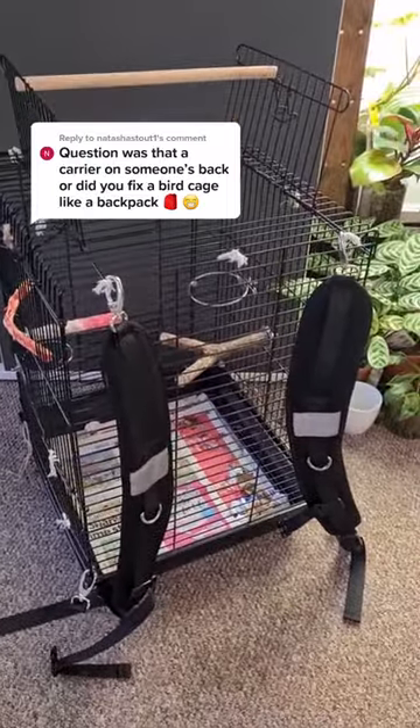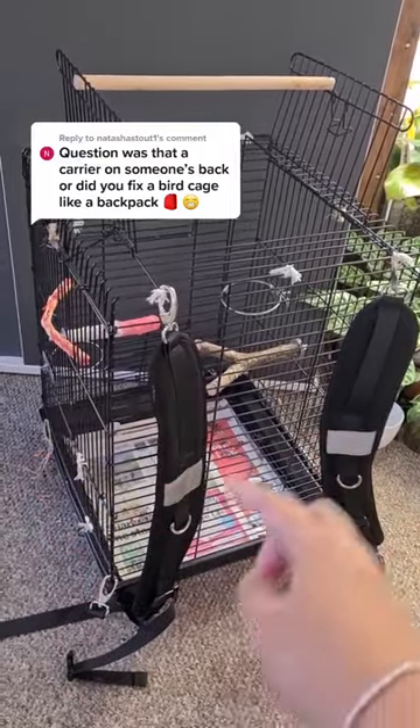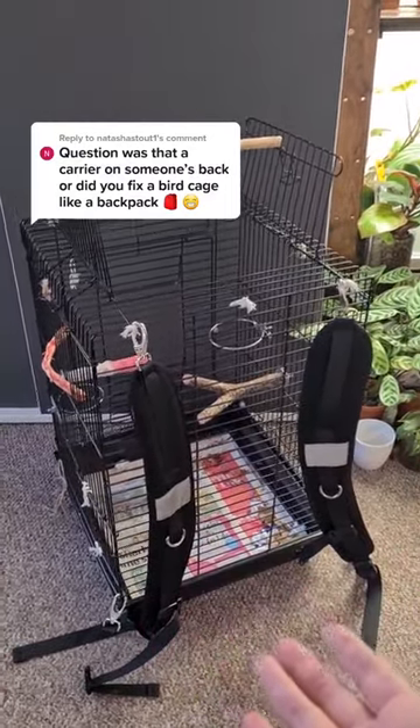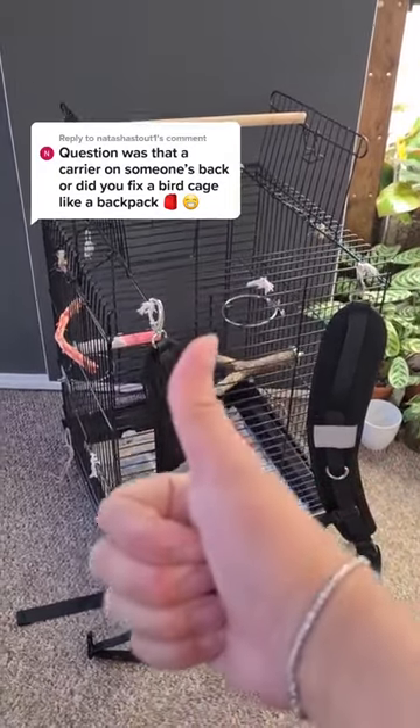Other than that, when you choose a side to carry, just make sure the toys and stuff don't poke out where your back is — that's the only thing I would really tell people. It's not uncomfortable, and it's not heavy either, so I'd say it's a win.